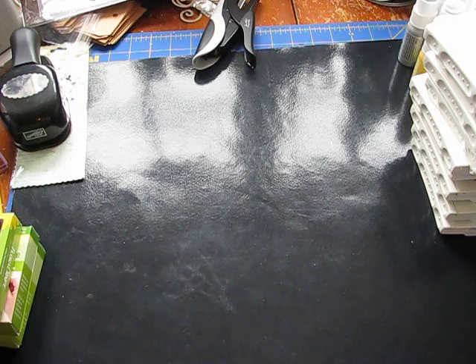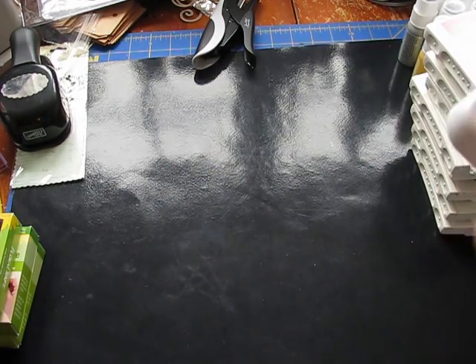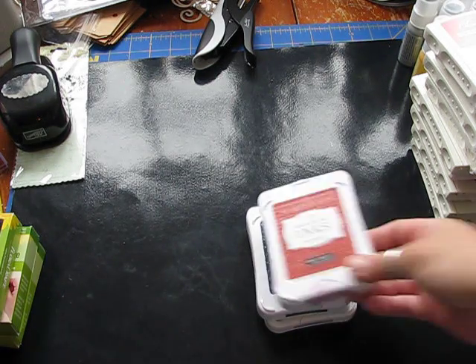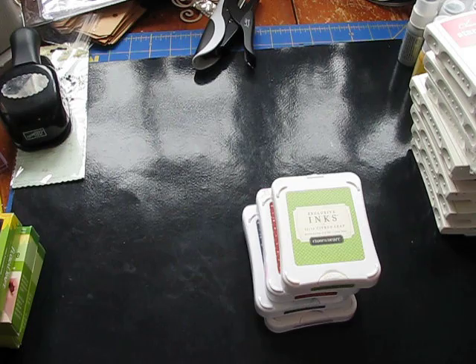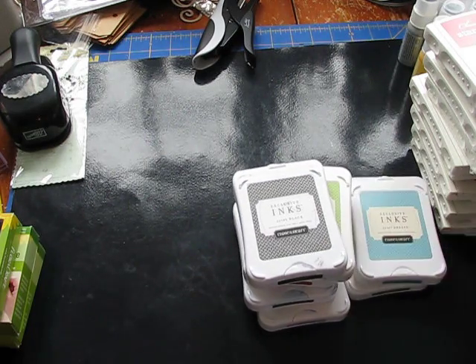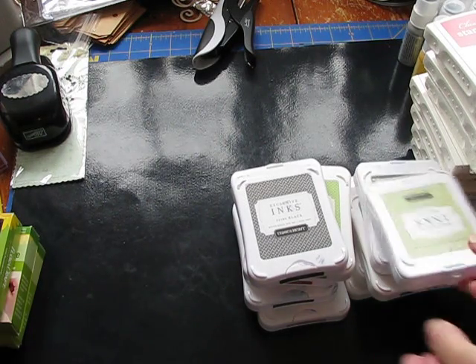I also have a set of 10 Close to My Heart ink pads. The colors are: amethyst, outdoor denim, cranberry, citrus leaf, black, topiary, breeze, ocean, New England ivy, and sweet leaf.